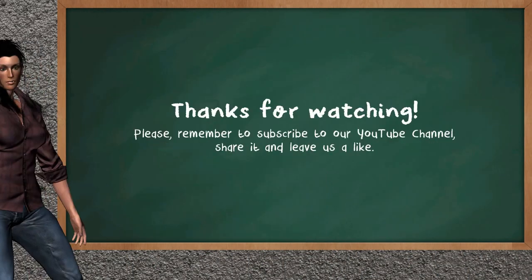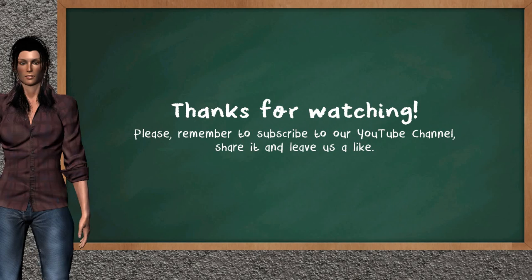This ends the analysis of our team that gives you a good update of our half trading day. Please remember to subscribe to our YouTube channel, share it, and leave a like if you find it useful. Thanks for following us. We hope to see you on our next Just Trading video. Bye!